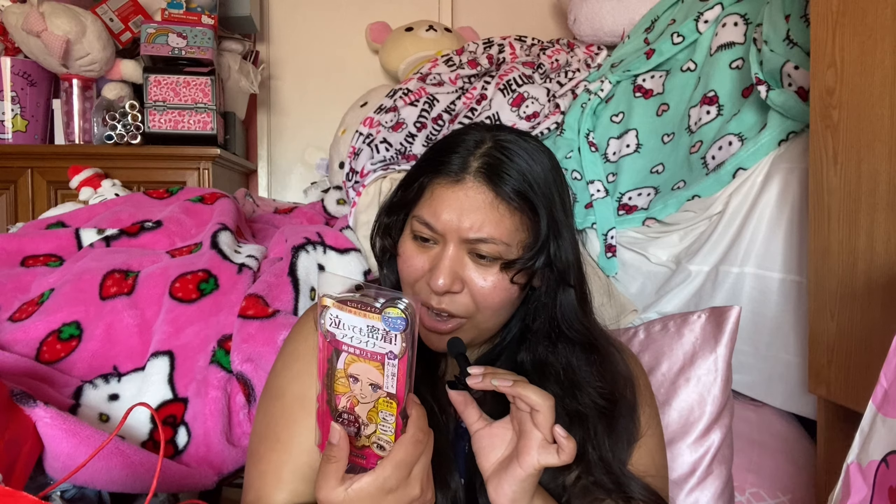I also got the Kiss Me My Heroine liner for my sister — she already took it too. Update: it is really, really good. She loves it. It is so pigmented, lasts all day, and is honestly cry-proof. She got it in jet black and it's really pigmented. It's really easy to use. My sister highly recommends it.